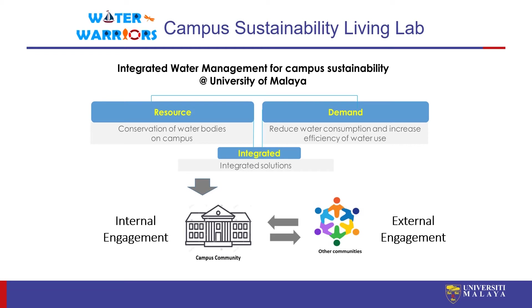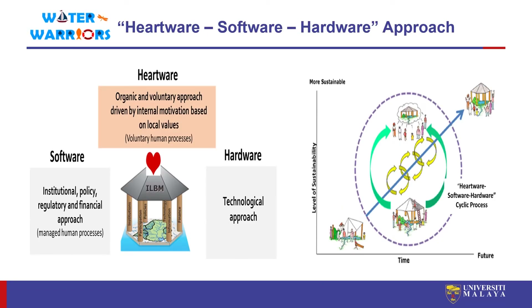Every living lab has different approaches in shaping activities. In UM Water Warriors, we specifically use the hardware-software-hardware approach, elaborated in detail in our conference paper. This is a dynamic and integrated approach where we consciously combine the conventional hardware technological approach with the software approach — managed social processes in terms of institutions, policy, regulation, and finance — together with the hardware approach, which refers to an organic and voluntary approach driven by internal motivation based on local values.